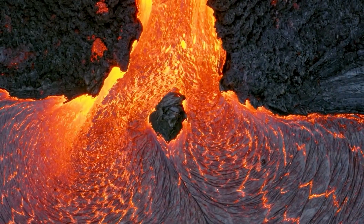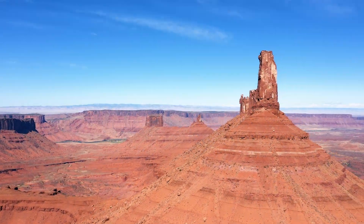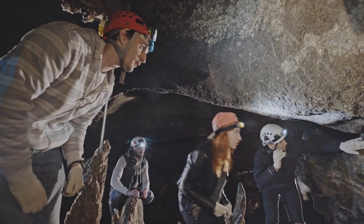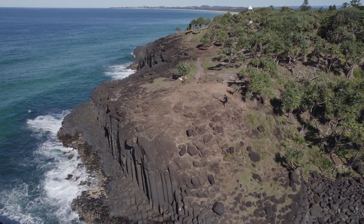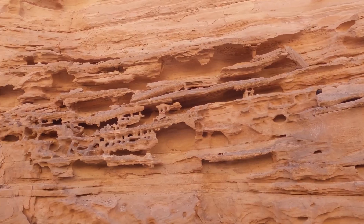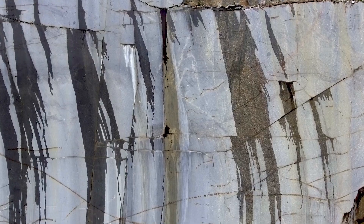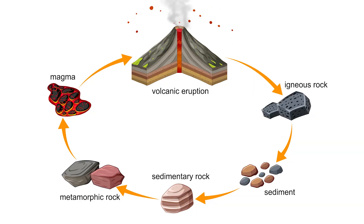All of the rock on Earth goes through a natural cycle too. But unlike the quick changes we see in weather or life cycles, the rock cycle moves much, much slower. There are three main types of rock that are all connected in a never-ending cycle: igneous rock, sedimentary rock, and metamorphic rock. Each type forms in a different way, but over time, one type can change into another.